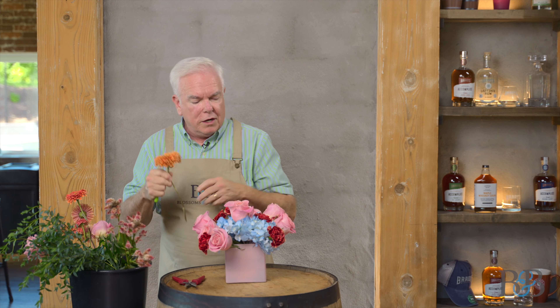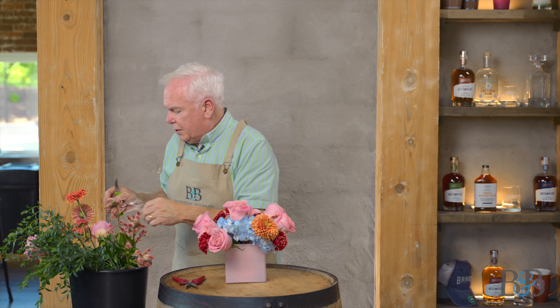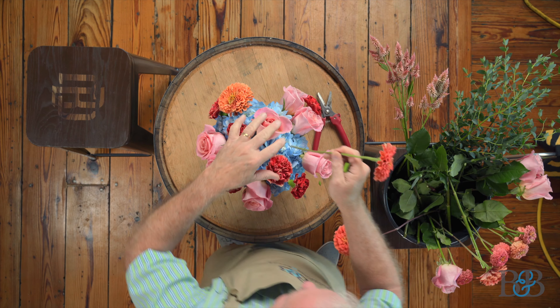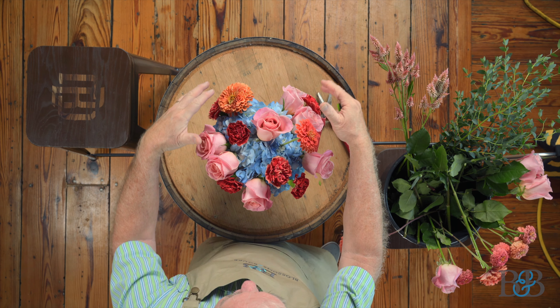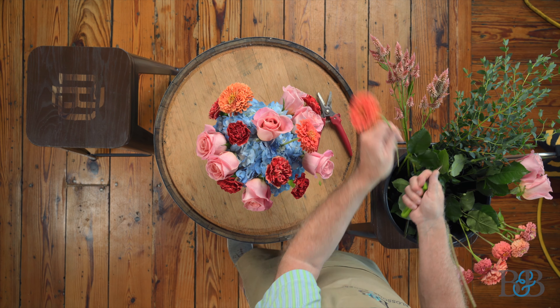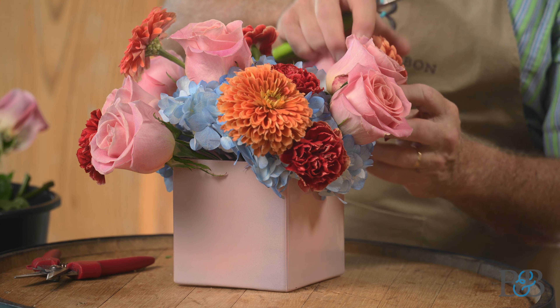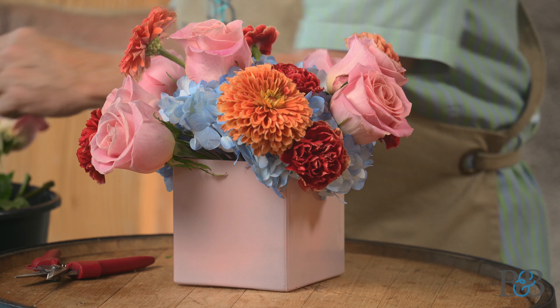These beautiful zinnias are locally grown — they came to us from Sarah's Petals out in Fincastle. Really, really beautiful. I like that it's sort of a transition between the dark color of the carnation and the softer color of the pink rose. It's kind of this beautiful coral shade, which is awfully nice.